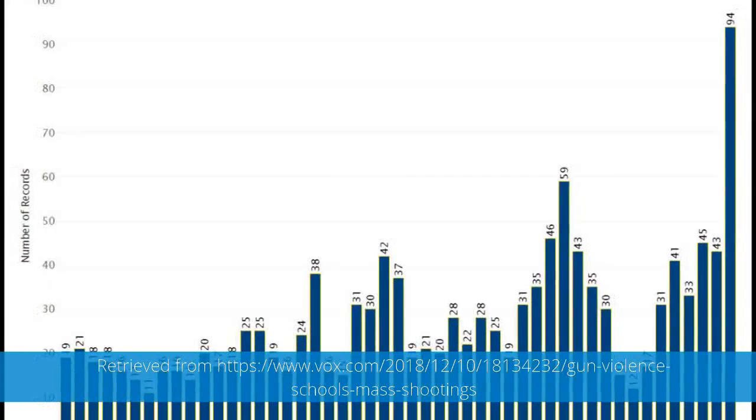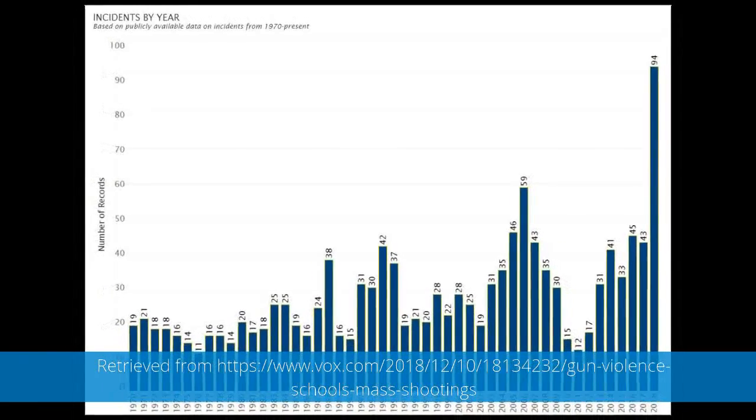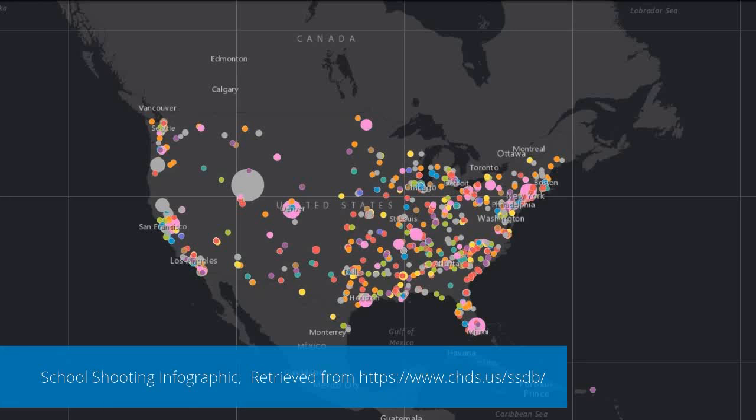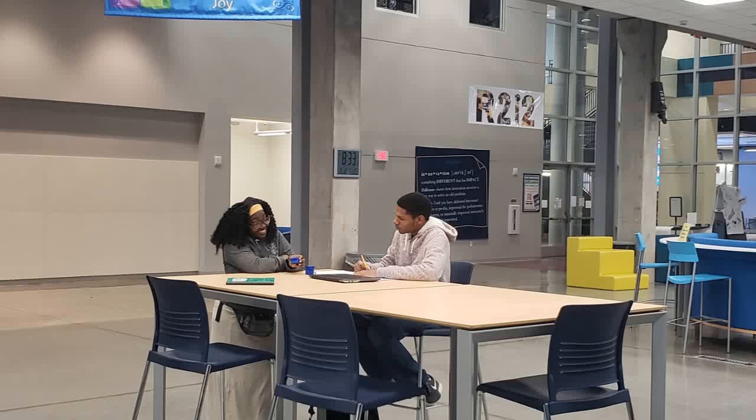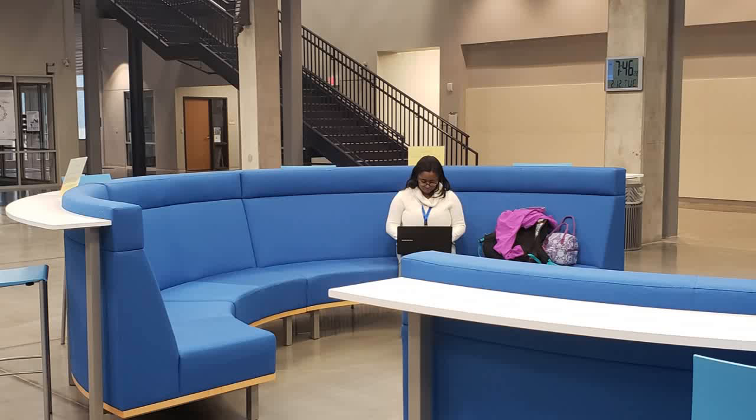In 2018, gun-related incidents on school campuses almost doubled from the previous year. This is a growing problem in our society, and our concern for our school — the Richland Two Institute of Innovation — is real. Our school was made for students to feel free and to collaborate with the community.